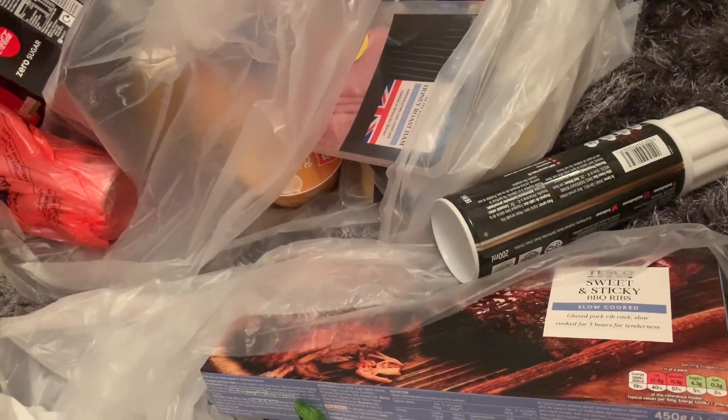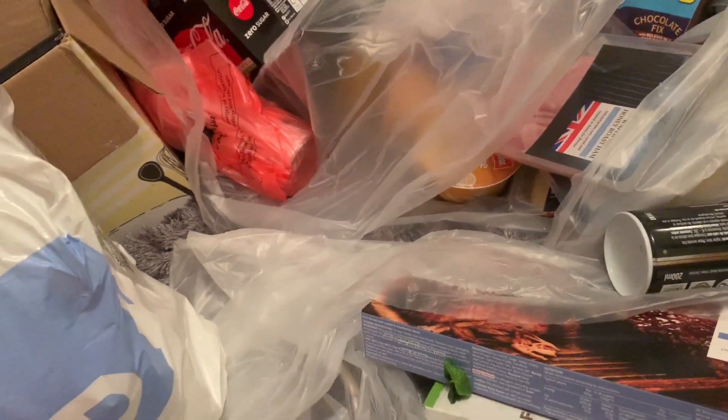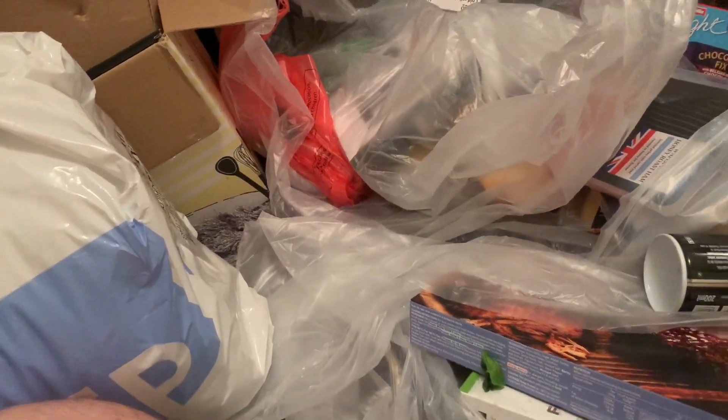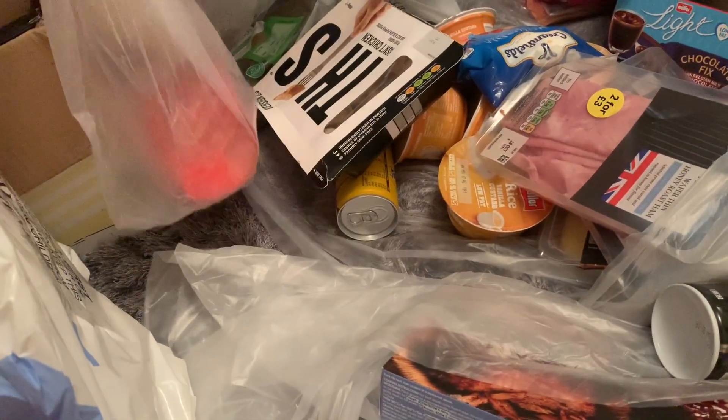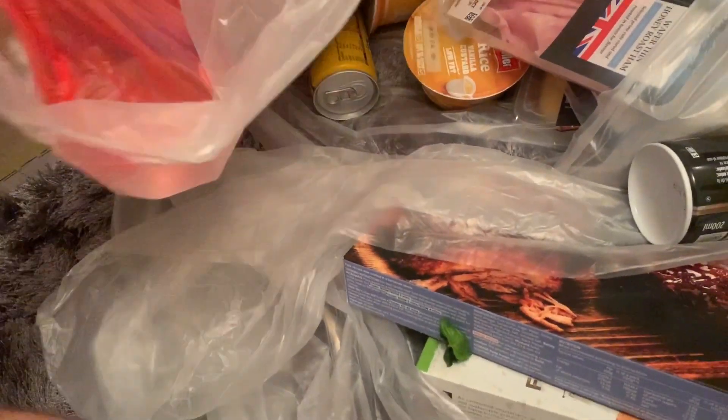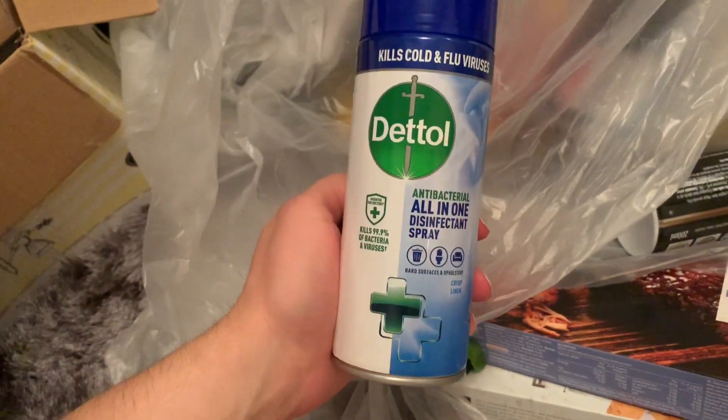Coca-Cola Zero — six glass bottles of Coke Zero and a pack of four regular ones. We've got a disinfecting spray — couldn't find it anywhere. For the spare room we've got a new single duvet. We actually already had one Dettol spray but we've got another one — they're so good. Also got cold relief tablets.